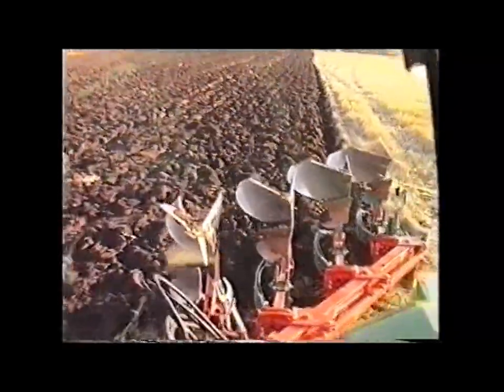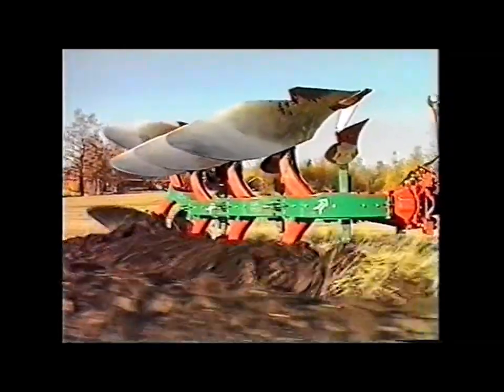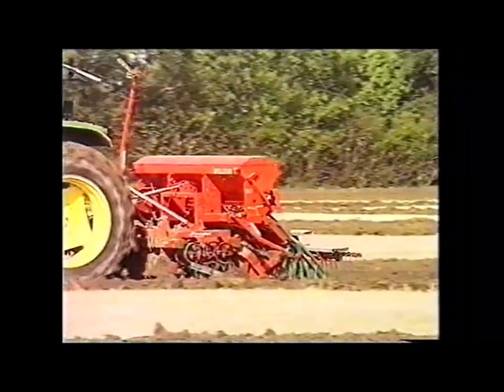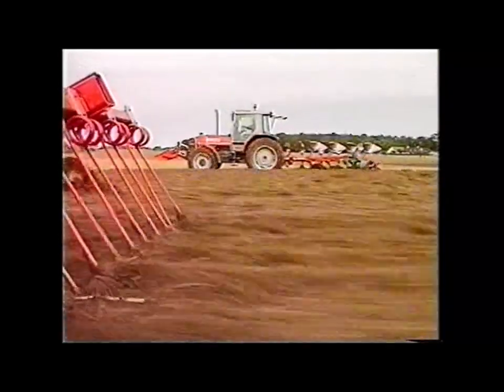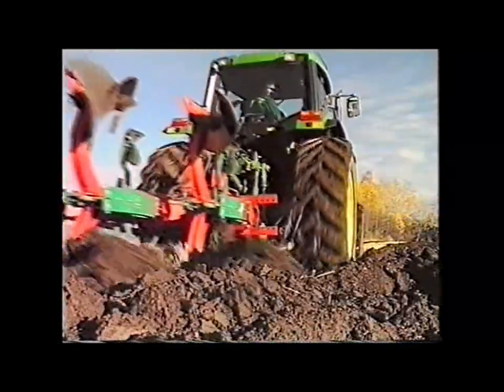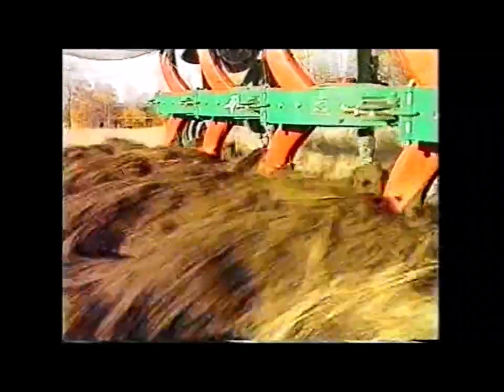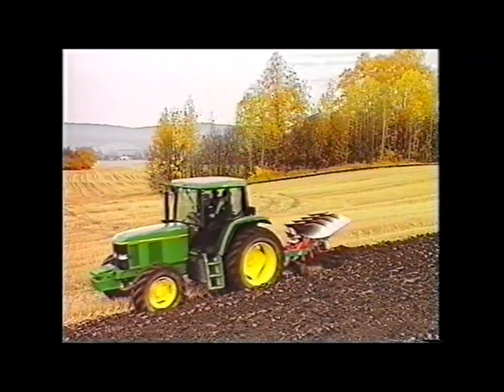Ploughing is an extremely important part of soil and seedbed preparation. Turning the entire soil surface over, it completely buries trash and enables rapid organic matter decomposition. Ploughing simplifies subsequent cultivations, making them both easier and cheaper. It ensures a perfect foundation for crop establishment, improving drainage and reducing soil compaction, which can occur with repeated minimal cultivation methods. It also minimises weed problems, significantly reducing the use of chemicals, leading to environmental benefits.